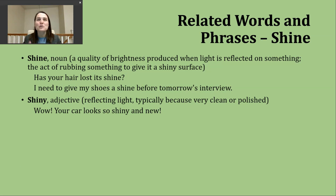The adjective 'shiny' is used to describe something that is reflecting light, something that appears very clean and polished. An example: 'Wow, your car looks so shiny and new.' Sometimes after going through a car wash, you might think, 'Wow, it just looks so much brighter and cleaner.'